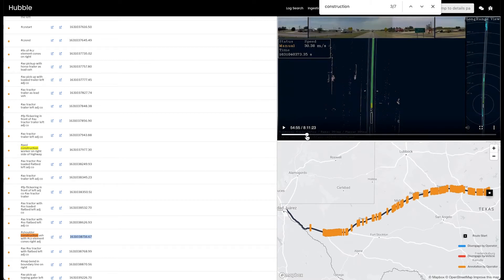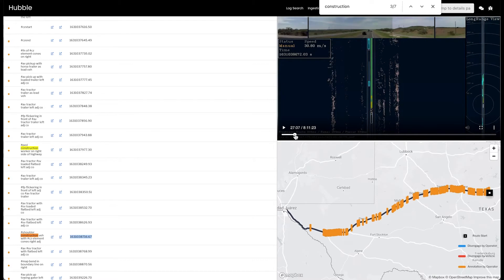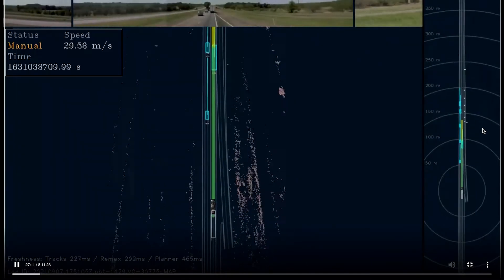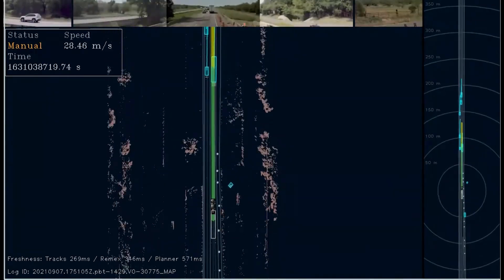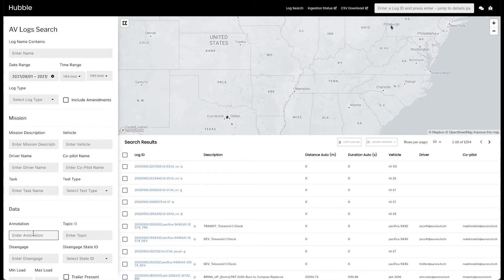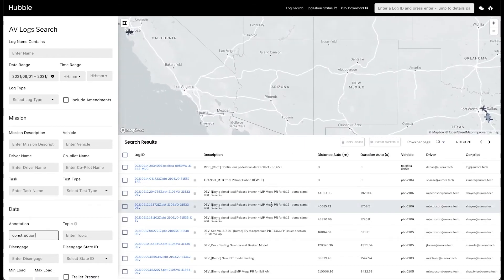For even deeper insights into our data, we need systems to process it effectively and extract the most value from it. This is uniquely challenging because of the immense scale of Aurora's dataset. Our log mining platform enables engineers to identify new events within existing logs without recollecting new data. Engineers can write simple queries rather than code to find events. This takes the complex problem of identifying overlapping capabilities and simplifies it to a single query.